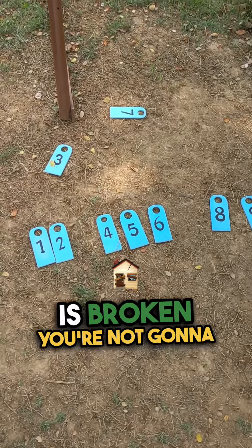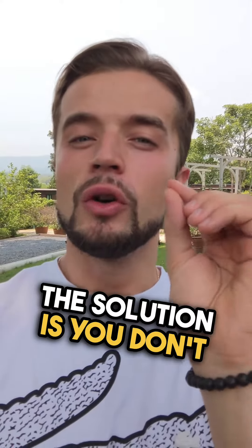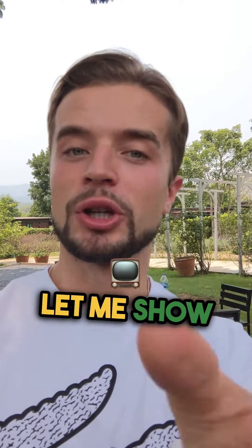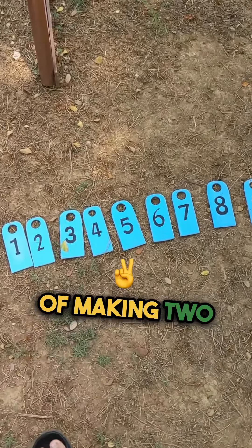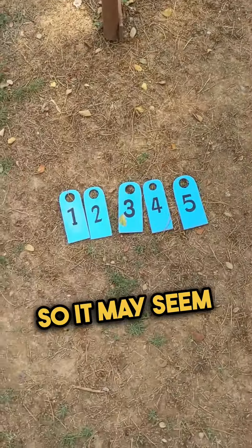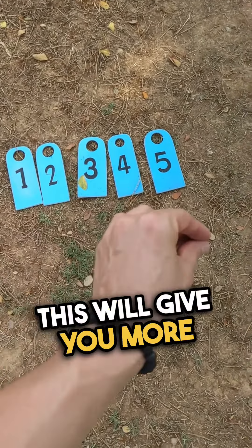If the sequence is broken, you're not going to get as many marks regardless of how many words you get in total. The solution is: don't focus on the total number of words, focus on the maximum number of words you can get in the right sequence. Imagine the same sentence, but instead of making two mistakes in the middle, you got the first five words correct and the rest completely wrong.